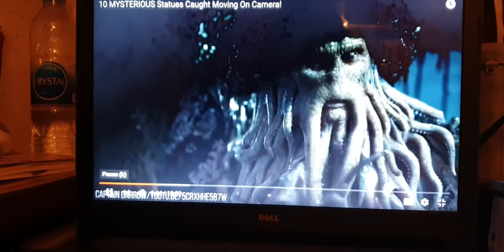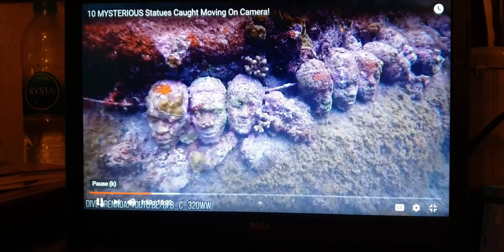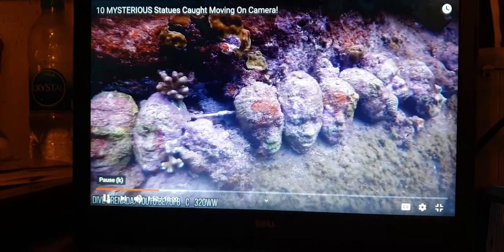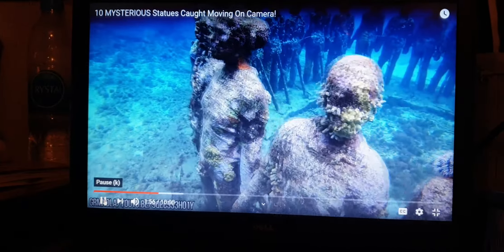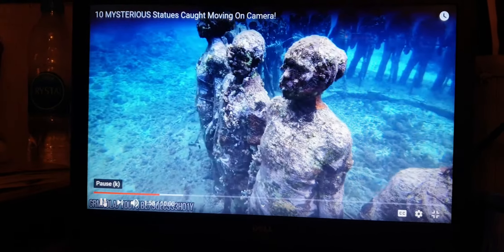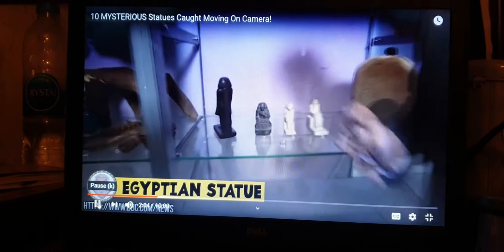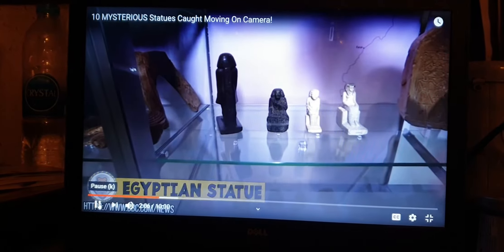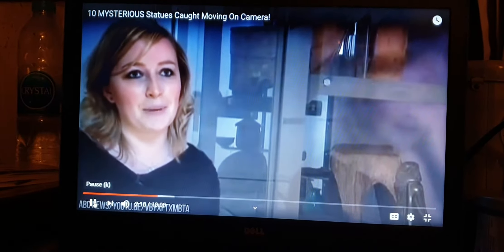Number 10: The Living Statues. Did you know that just off the coast of Moliniere Bay in Grenada there are creepy statues living underwater? They kind of started multiplying and now there's a whole bunch in Cancun as well. Jason deCaires Taylor created an underwater sculpture garden in 2004, and it was so well loved by scuba divers that a new park was created off the coast of Cancun.